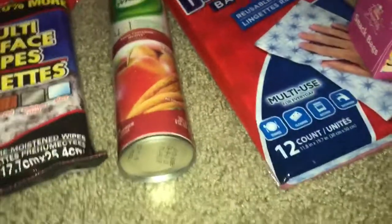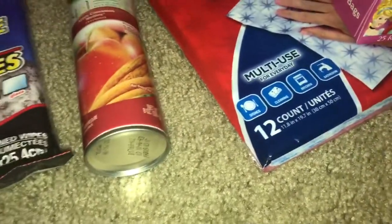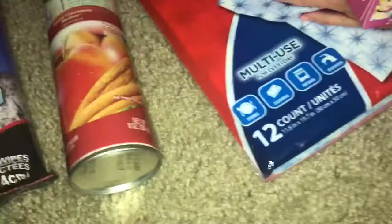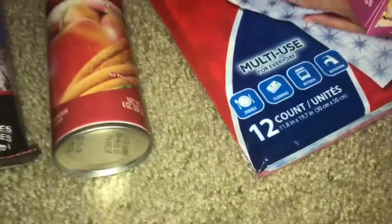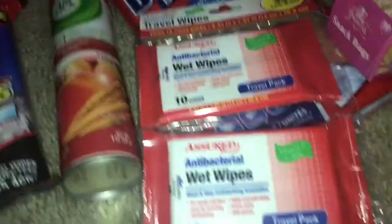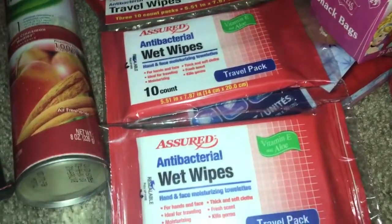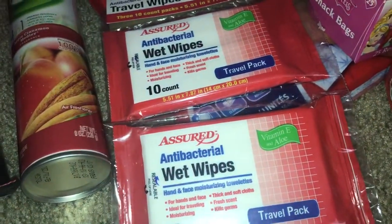Next I picked up these candles — this one is island hibiscus and we'll see how they smell when I light them up, and then this one is tropical mango. For our Disney trip we're gonna use a lot of these antibacterial wipes; each packet contains 10, so 30 wipes total — these will come in very handy.